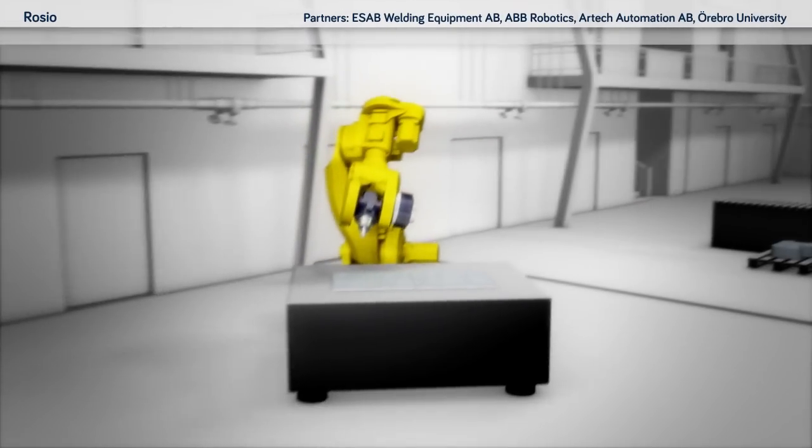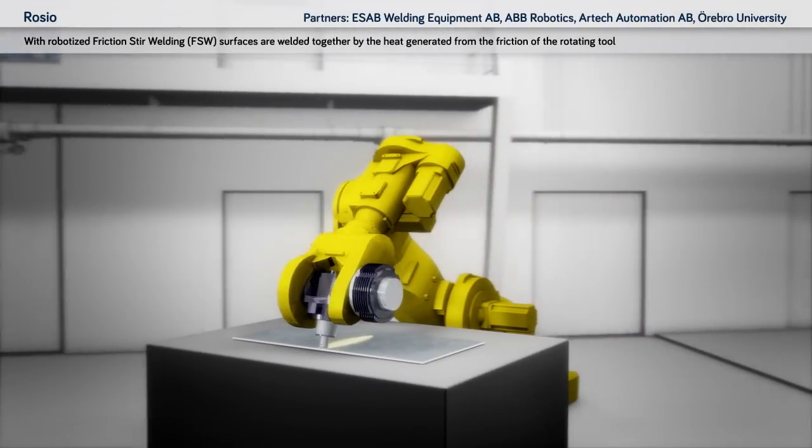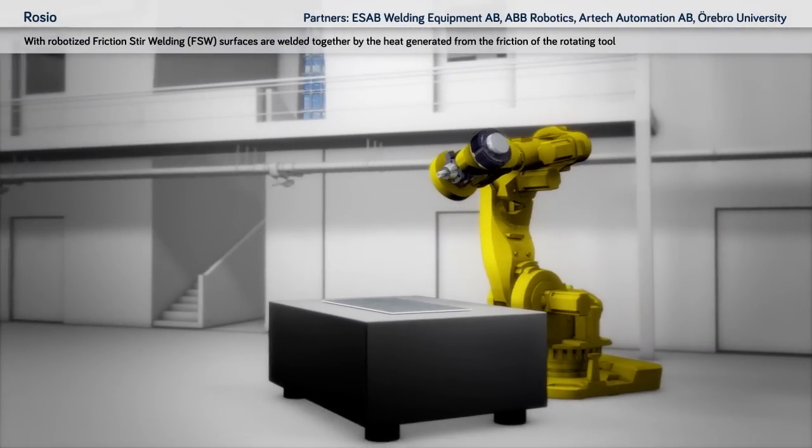Rocio: with robotised friction stir welding, surfaces are welded together by heat generated from the friction of a rotating tool.